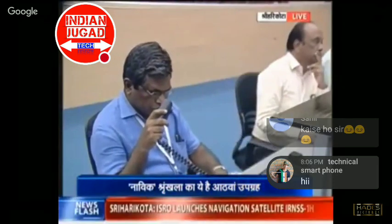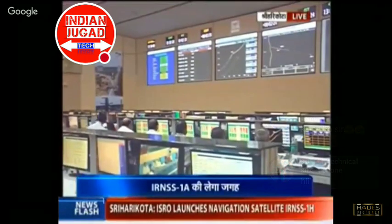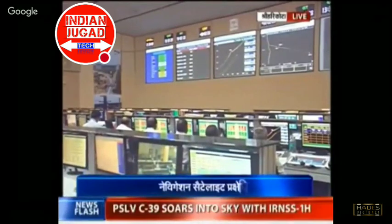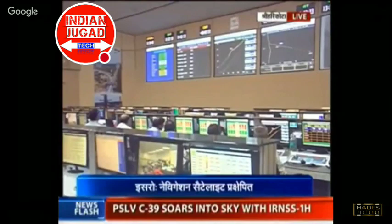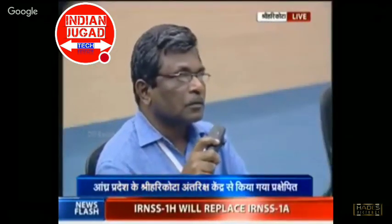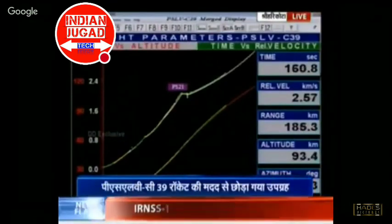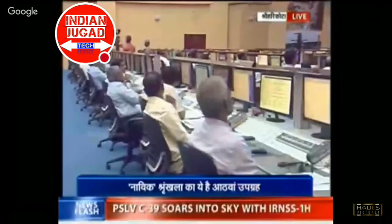During the second stage of flight, the closed-loop guidance algorithm has been initiated at 45 seconds. Exactly at 203 seconds, when the vehicle reaches an altitude of 115 kilometers, you will have the announcement for separation of the payload fairing. Time is at 160 seconds, velocity 2.6 kilometers per second, and the range the vehicle has traveled is around 205 kilometers.